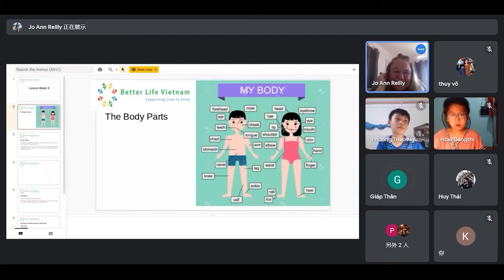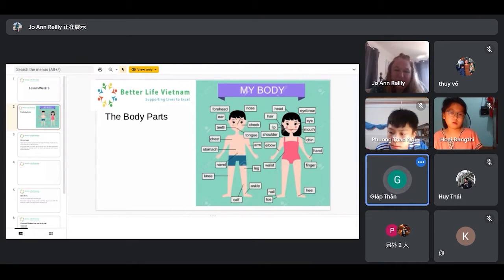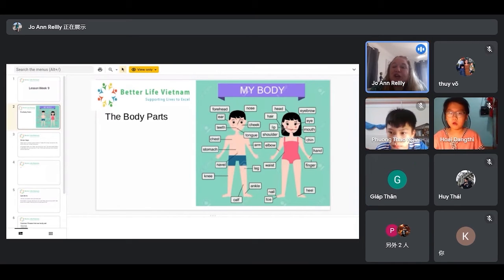Chest — that's right. Chest. Perfect. Arm. Stomach. Stomach — perfect. Navel.